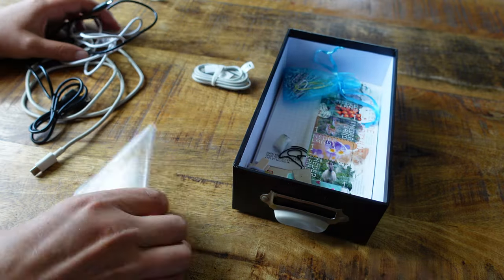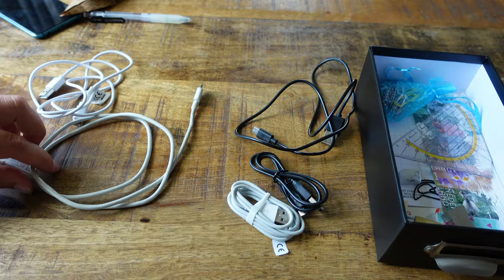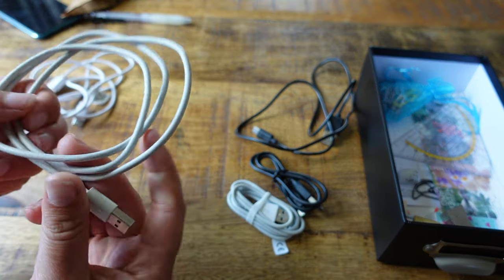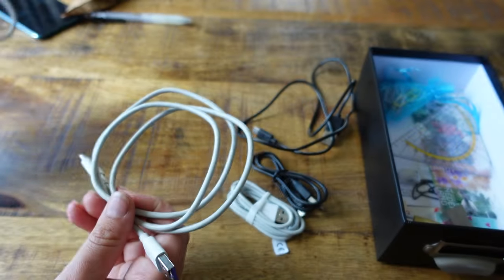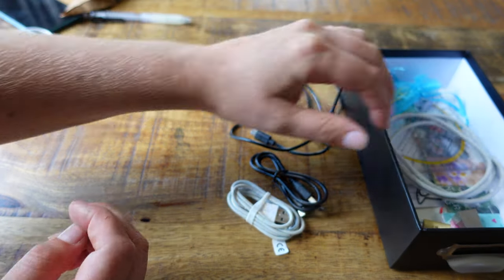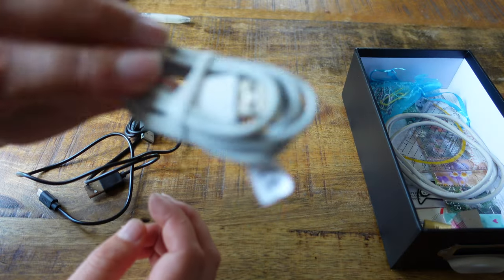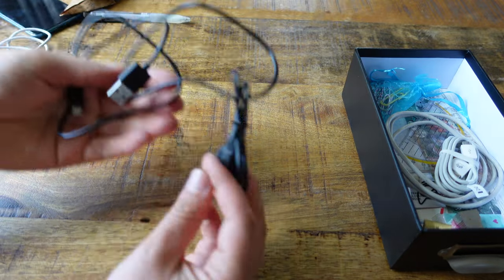I'm going to keep the dirty one because it has been used a lot — I don't know what we used it for — and this one looks poorly made so I'm going to get rid of that one and keep this one. And then with these, I am going to keep this one because it's nicely bundled, and I'm going to get rid of these two.